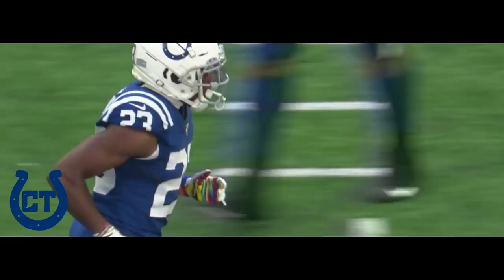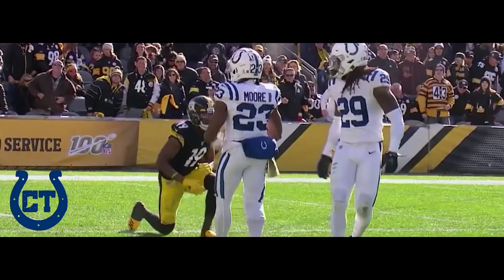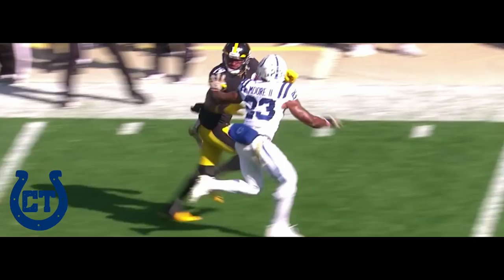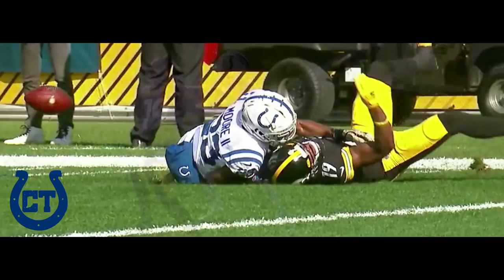First down. Play fake. Deep ball. Rudolph — a rainbow. Incomplete. Juju Smith-Schuster with Kenny Moore the second — this is such a good throw. Watch where this ball lands. It lands in the field of play here. And Schuster just can't quite make the catch because of the harassment, legally, by Kenny Moore. Just a tremendous job by Moore.